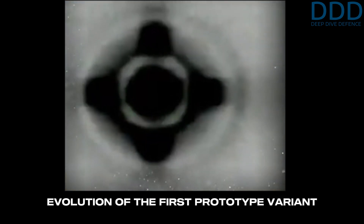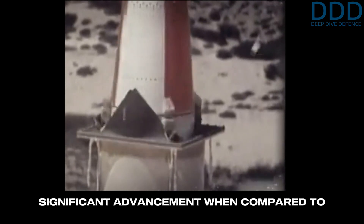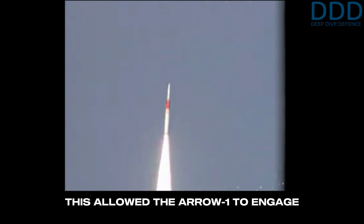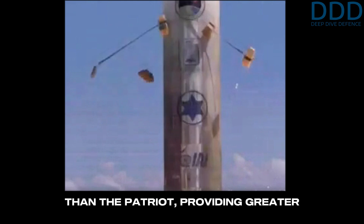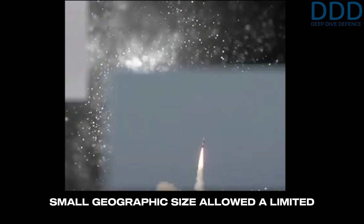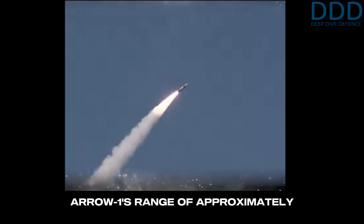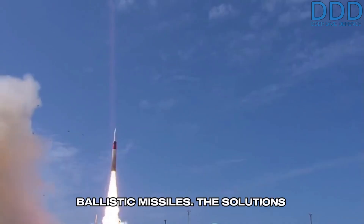The evolution of the first prototype variant was the Arrow-1, which was a significant advancement when compared to the Patriot, propelling its kill stage to a burnout velocity nearing Mach 9. This allowed the Arrow-1 to engage incoming ballistic missile warheads or whole missiles at much higher altitudes than the Patriot, providing greater territorial protection coverage. Israel's small geographic size allowed a limited number of Arrow batteries to protect the entire country effectively, and the Arrow-1's range of approximately 50 kilometers was sufficient to defend the width of Israel's airspace against ballistic missiles.